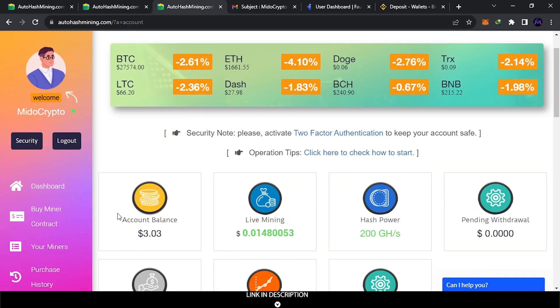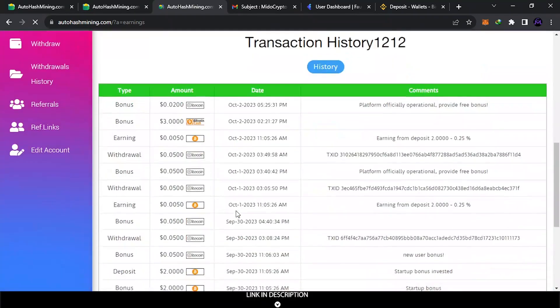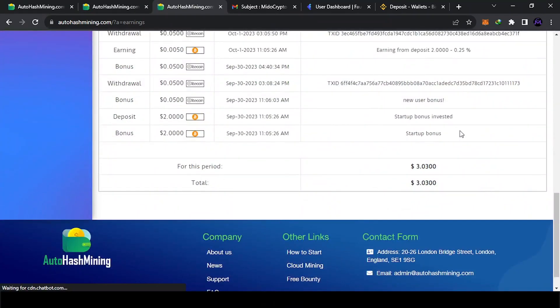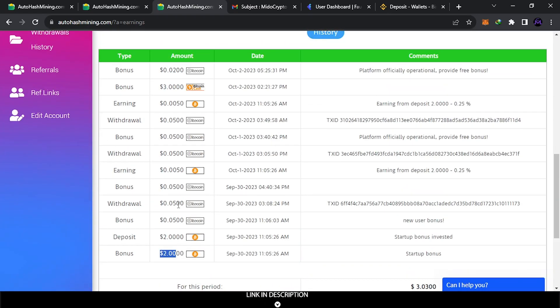When you sign up, here's what you get: a free miner. This is shown in your money history. You get a free miner as a startup bonus — about a two-dollar miner — which will generate profit for you.